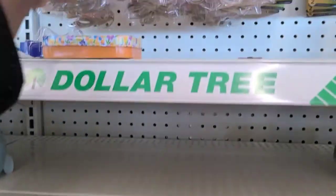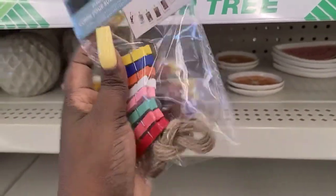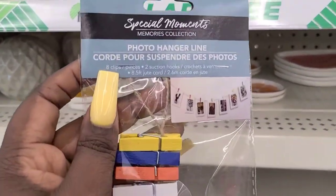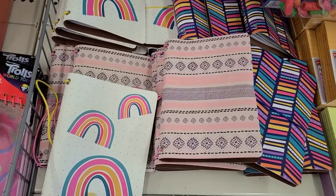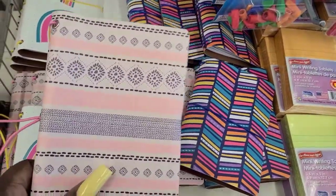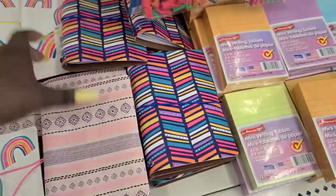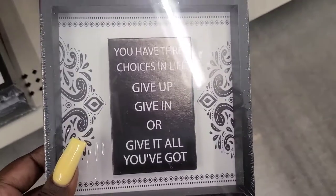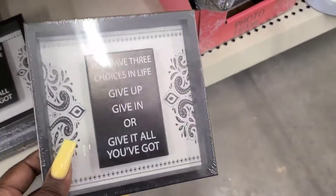Those are cute! Oh look at this — I've never seen this at Dollar Tree. It's a photo line hanger. It's got the little clips and the twine, and that's how it looks when you hang it up. They got these little hardcover notebooks with rainbow print, pretty pink lines, and a band on it so you can keep it closed. I only see three patterns. They got this little sign: 'You Have Three Choices in Life — Give Up, Give In, or Give It All You've Got.' I like that.